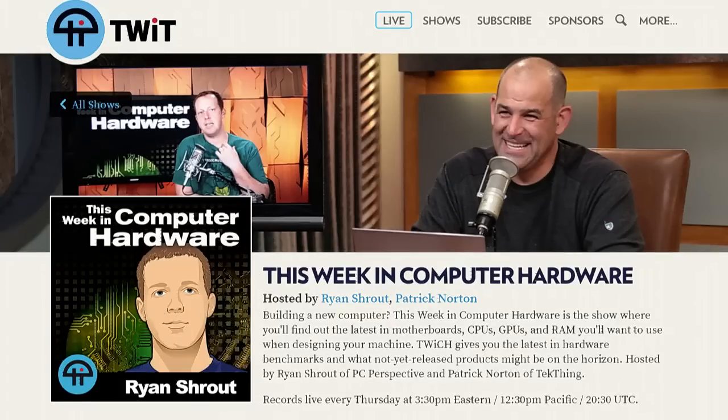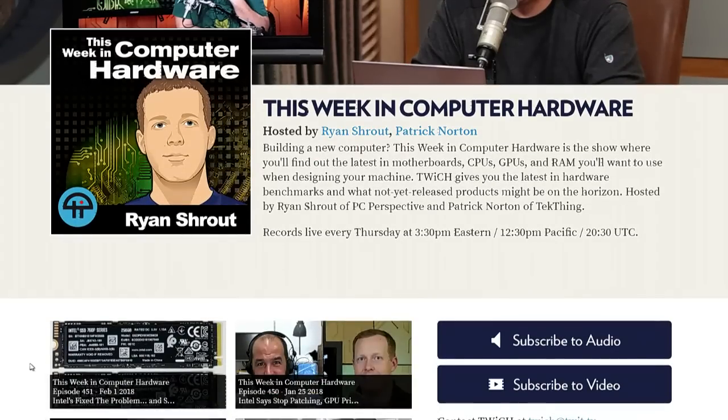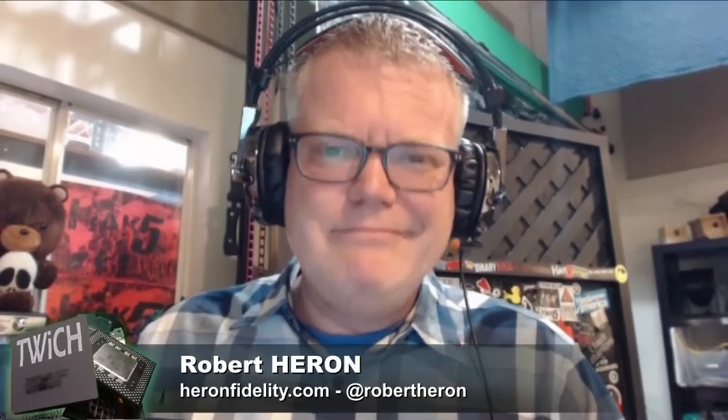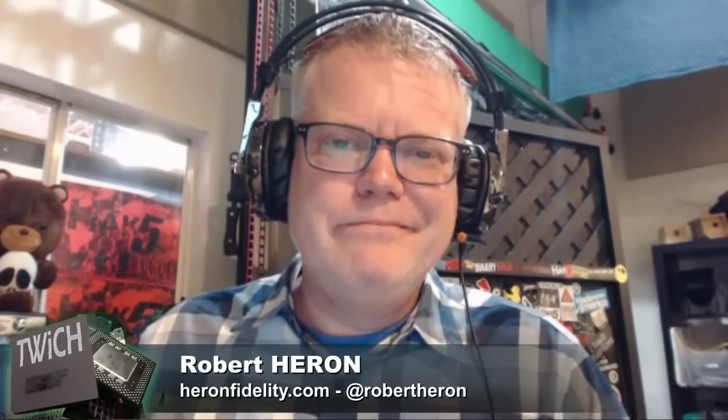You've been listening to This Week in Computer Hardware, also known as Twitch. You can find all older episodes and subscription info at twit.tv/twitch. Our regular host is Ryan Shrout of PCPer.com. I'm Patrick Norton of TechThing and AVXL.com, and joining us was Robert Heron of Heron Fidelity and AVXL — my co-host on AVXL. Thank you so much for making the time, Robert. We'll catch you next week on This Week in Computer Hardware — or AVXL, go check it out at AVXL.com.